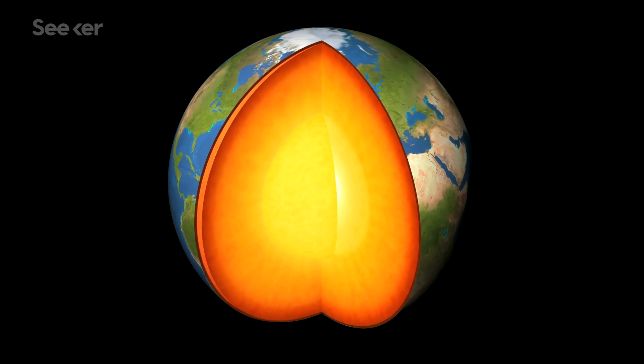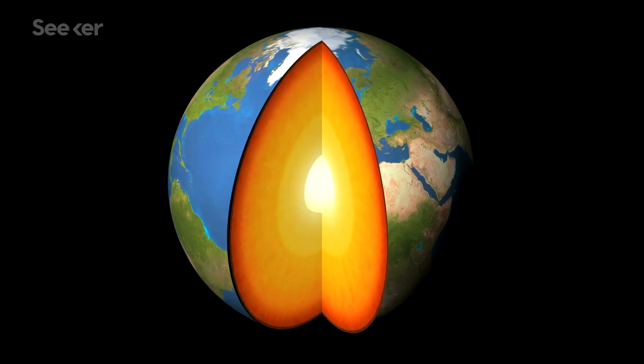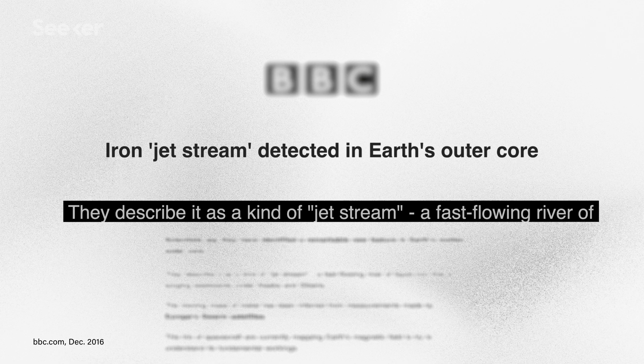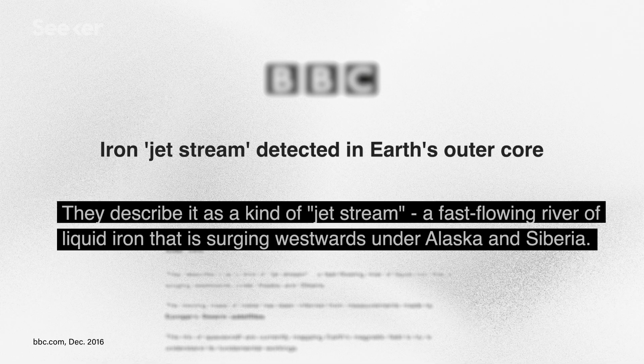Anyway, the dip pole is the one that's on the move, and we think it's because of the movement of the liquid iron in Earth's outer core. A few years ago, the researchers from Leeds suggested that jet streams of molten iron were the culprit, but the idea was scrapped because the jets started accelerating years after the pole's movement did. So the scientists have turned their attention farther south to find the source of the movement.